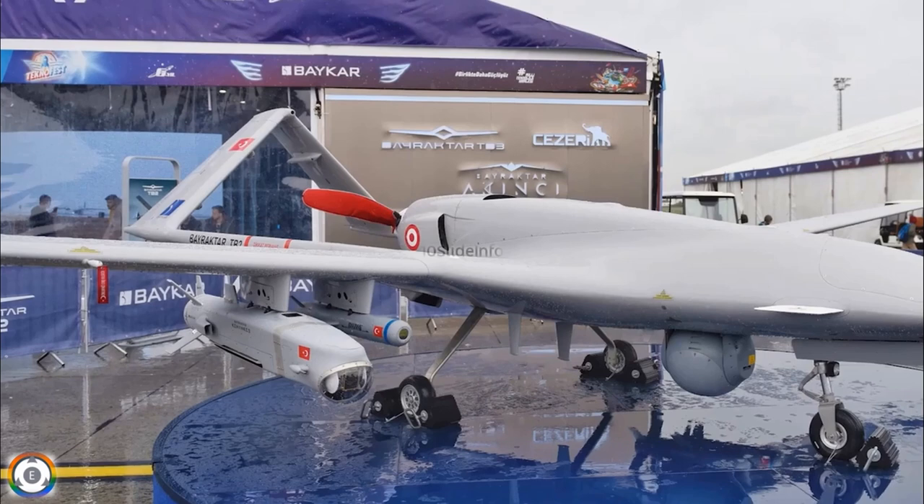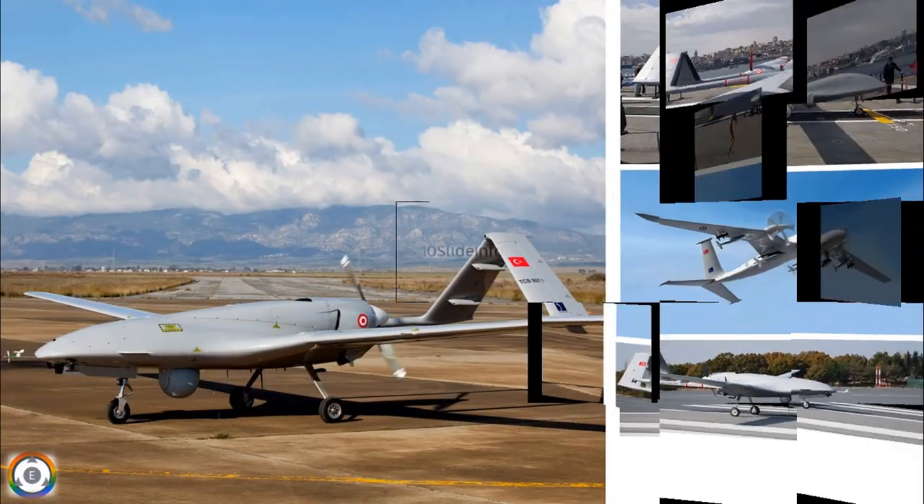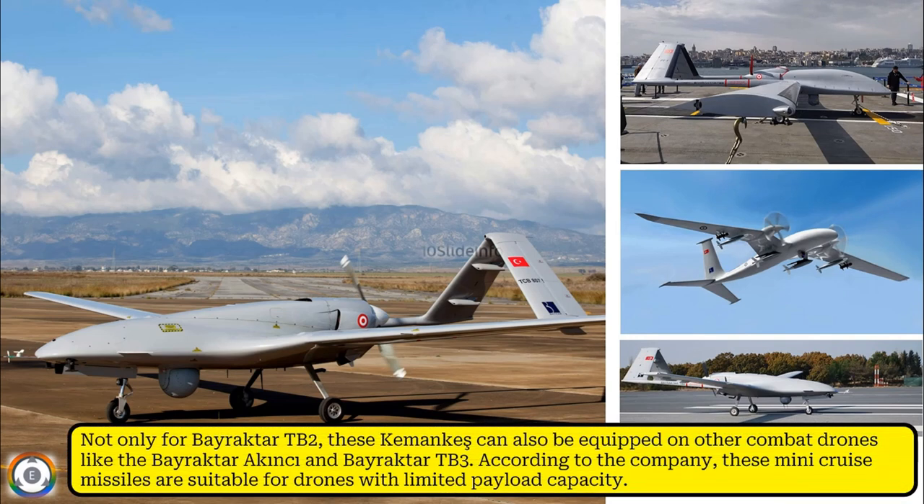Welcome back to Tenslade Info. In order to boost the strike capability of the Bayraktar TB2 and other unmanned combat aerial vehicles, Baykar has unveiled the Kemankis Mini Cruise Missile. Not only for the Bayraktar TB2, these Kemankis can also be equipped on other combat drones like the Bayraktar Akıncı and Bayraktar TB3.